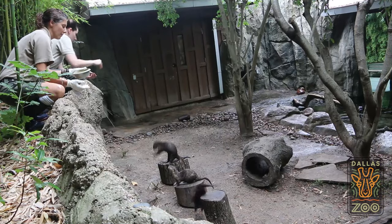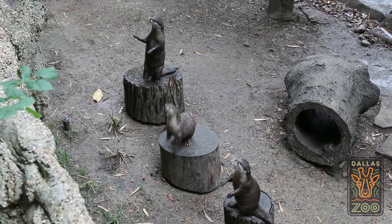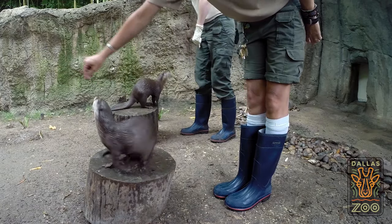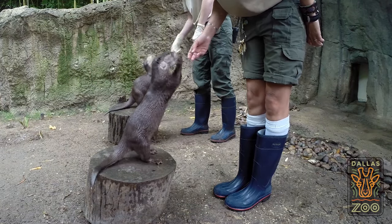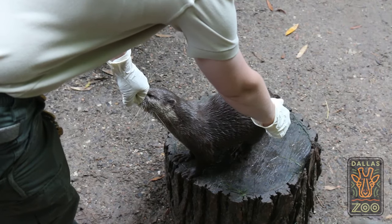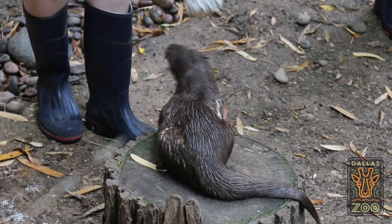Otters are very smart and pick up on things really fast. Positive reinforcement training is asking them to do a behavior and then they get a reward for it. You'll see DJ touches nose to our hands when we ask him to target — that's to keep him still so that we can then introduce the touch behavior.